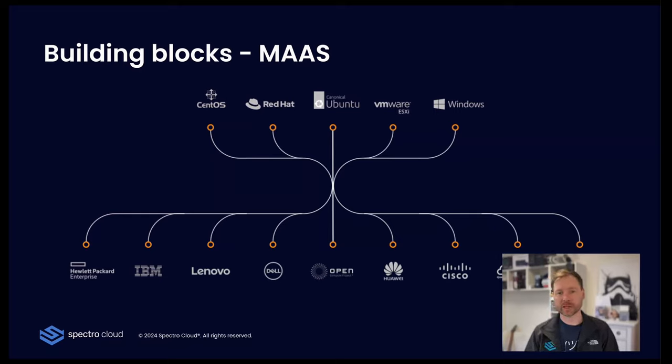When people ask what MAAS does, I say it puts operating systems onto end devices. Imagine being given a USB stick on your first day at a data center and asked to put Ubuntu on all 900 machines — there is a better way, and that's basically what MAAS does. MAAS works with a wide range of different hardware, is open-source, and you can build and provide your own custom images or use published images.